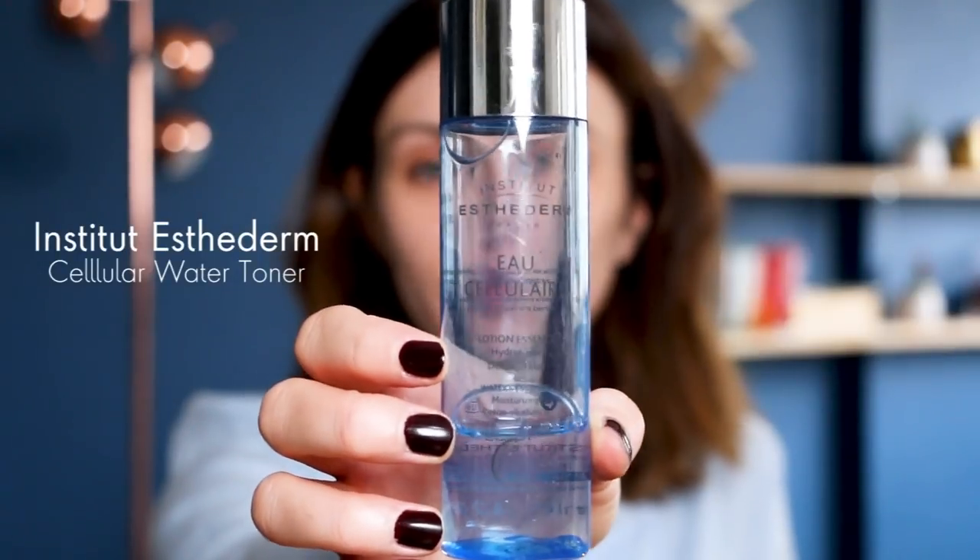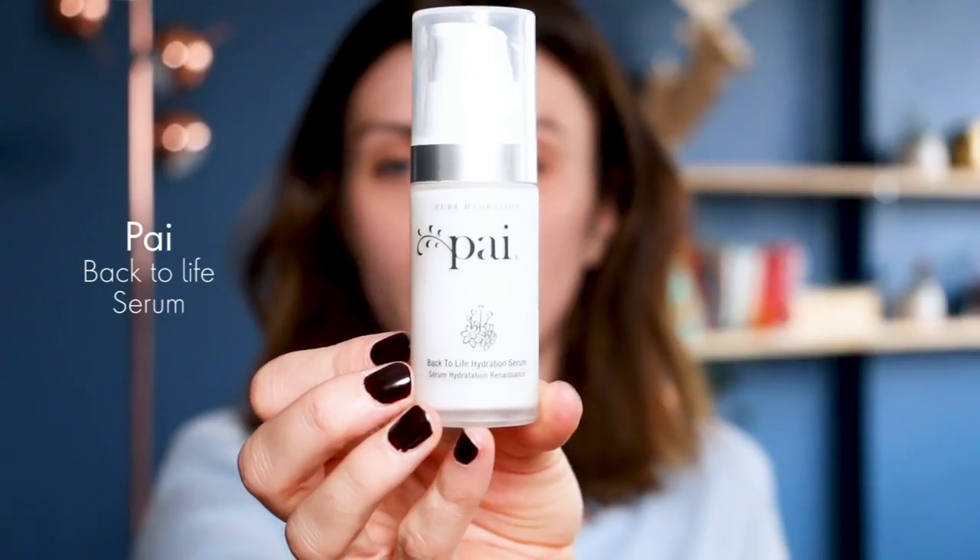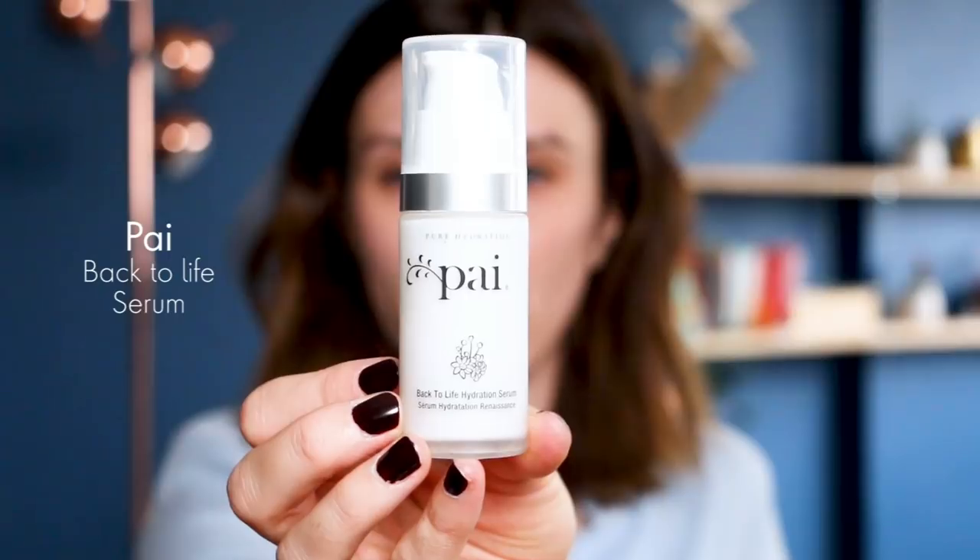Skincare is very very important in my opinion to have a glowy, nice, and healthy skin. I will start with my Institut Esthederm Cellular Water — it's between a toner and a serum. I apply it on my hands and massage my face. I'm becoming very red, don't worry, it's just my skin when I touch it, but it cools down very quickly.